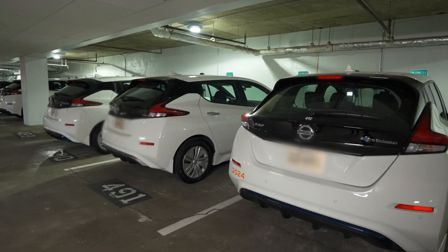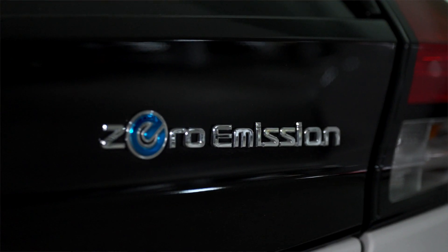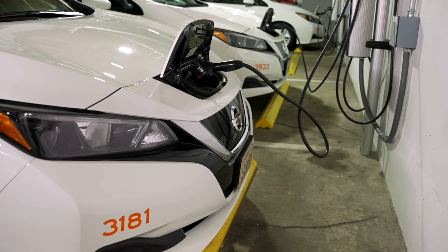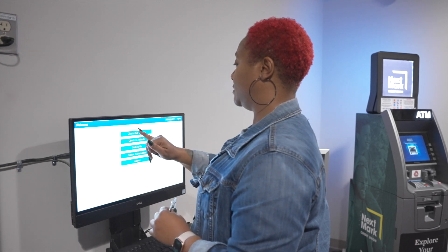The Board of Supervisors has directed all new purchases to be electric only. Fleet Commander helps us track the electric vehicles — we can see if employees are selecting an electric vehicle and then inquire with them if they chose not to.